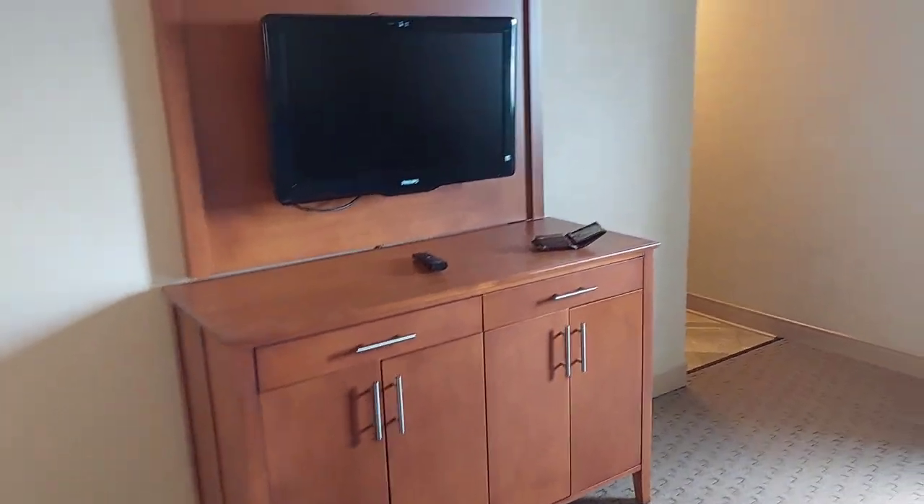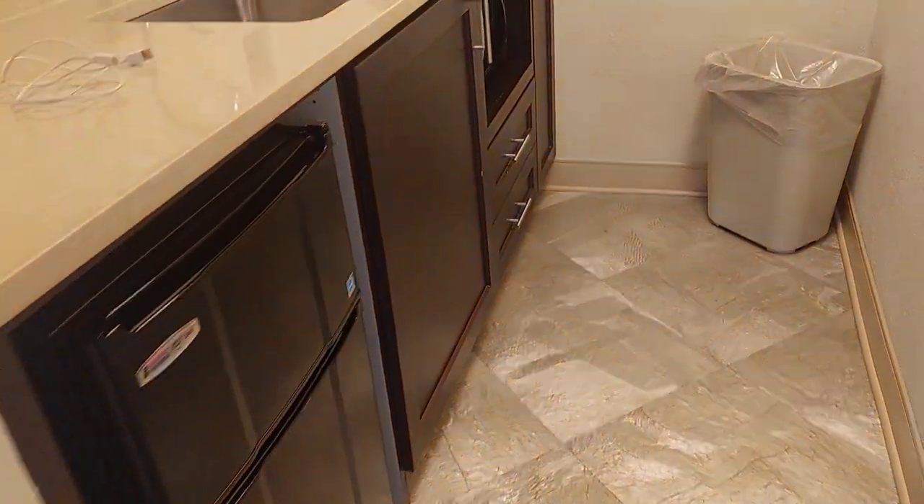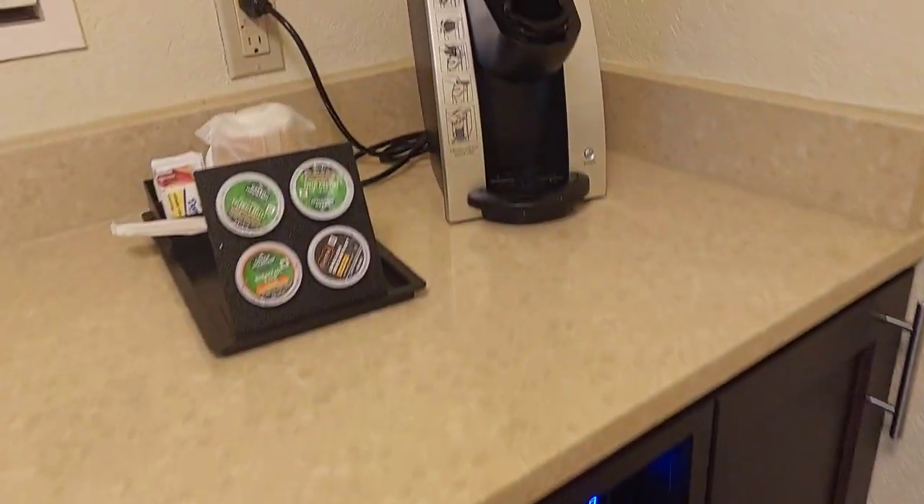Stepping into the little kitchen area, you've got a sink, refrigerator, microwave, and they even have a Keurig.